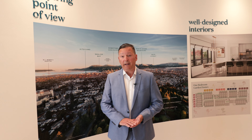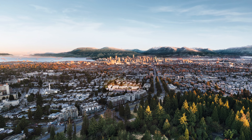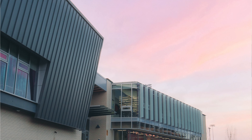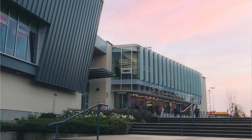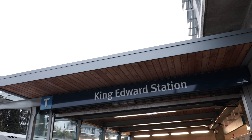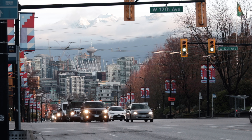Lilibet is located on 28th and Ash. We're half a block off Cambie, so walk to shops and restaurants. We've got Hillcrest Community Center, which has a pool and two ice rinks, Queen Elizabeth Park very nearby, and the SkyTrain station just a couple blocks away, giving you easy access anywhere you want to go.